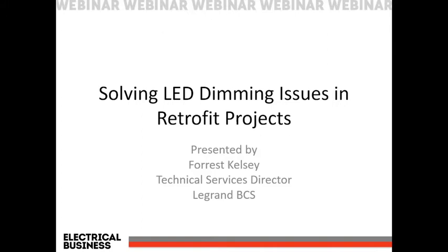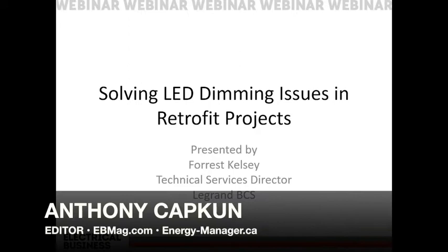LEDs are extremely versatile, making them the go-to light source when retrofitting existing lamps and luminaires. However, dimming them requires careful coordination of lamps, drivers, and controls to ensure proper performance. Welcome to Solving LED Dimming Issues in Retrofit Projects. I'm your emcee, Anthony Kapkan, Editor of Electrical Business Magazine.